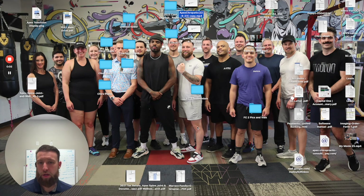Hey, happy Tuesday. Dr. Warren here with Apex Spine Joint Wellness in Fayetteville, Arkansas. I want to share an interesting case with you.